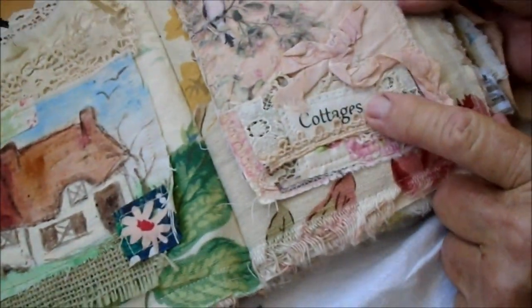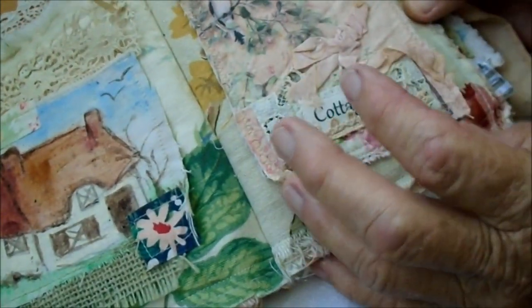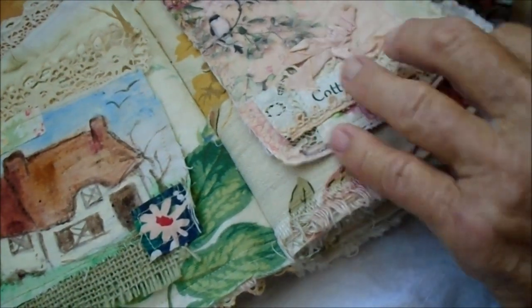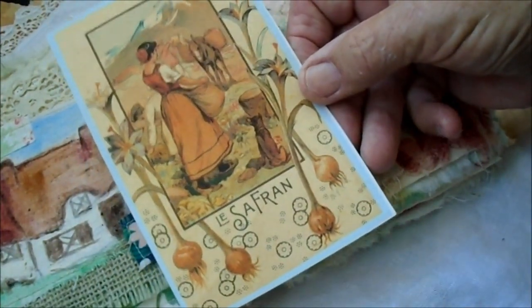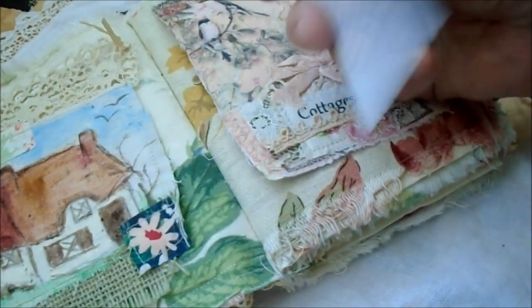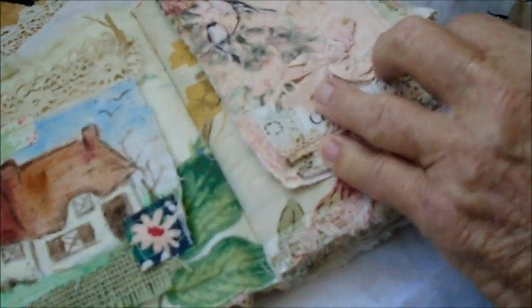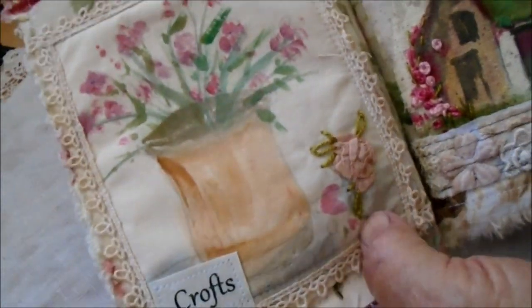The next page says 'cottages' because these are garden cottages — French and basically English. That's that one, and under here there is a card from an old botanical book that says 'Les Saffron,' and there's something about sage on the back of it, and that sits under there.